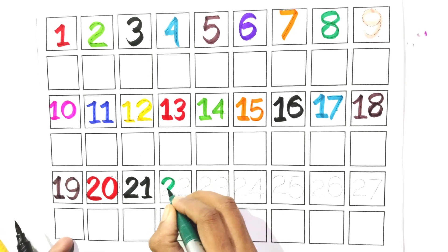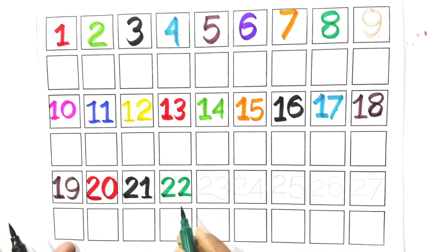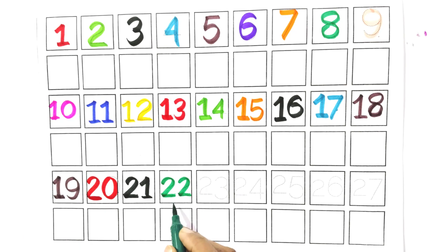Count with me, two and two. Twenty-two. Say with me, twenty-two.